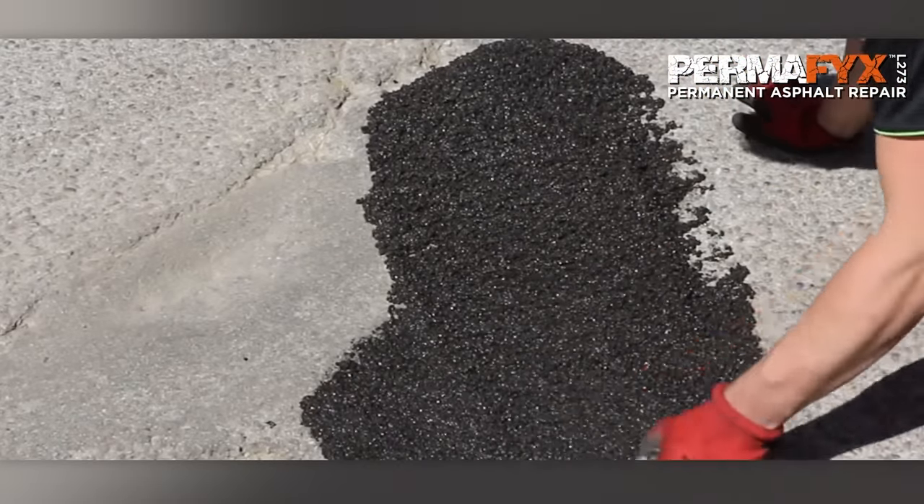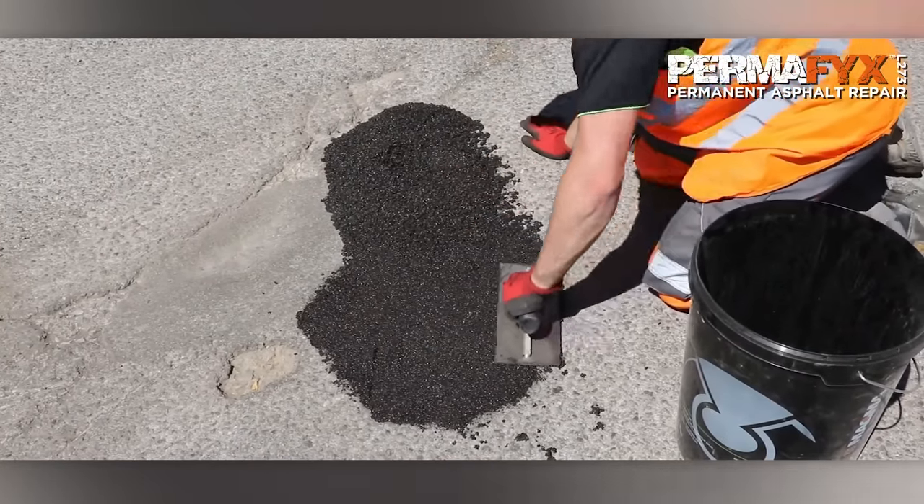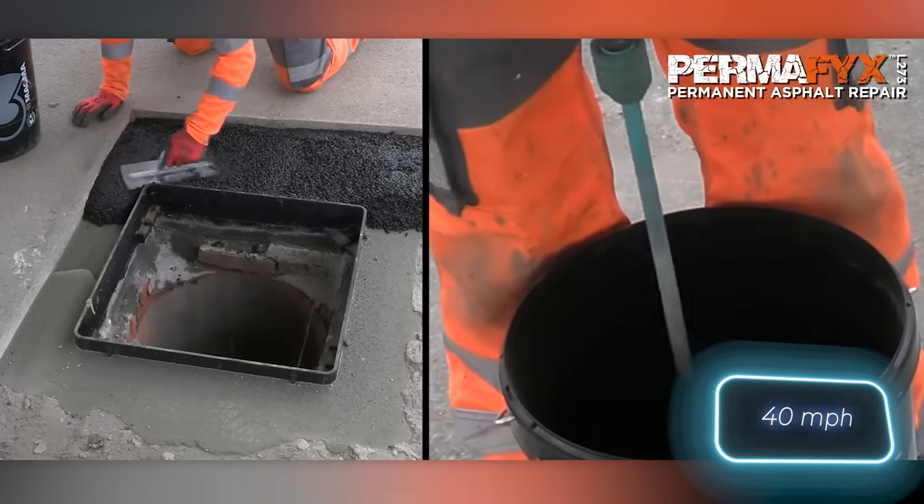Permafix L273 can be used almost anywhere. For example, one review mentions the successful repair of a bustling city intersection where drivers pass at around 64 kilometers per hour.